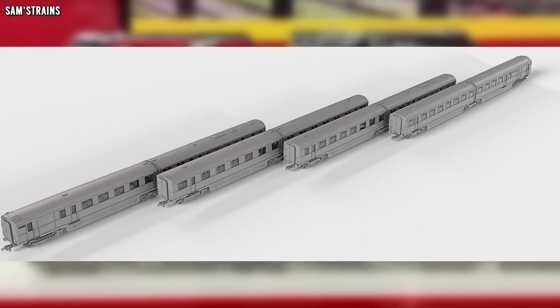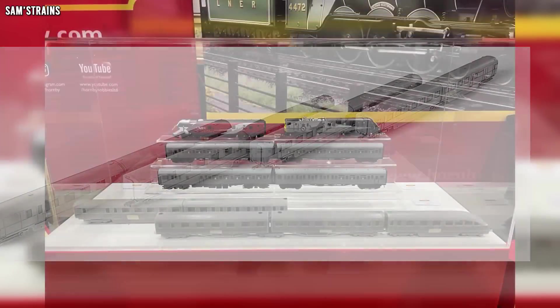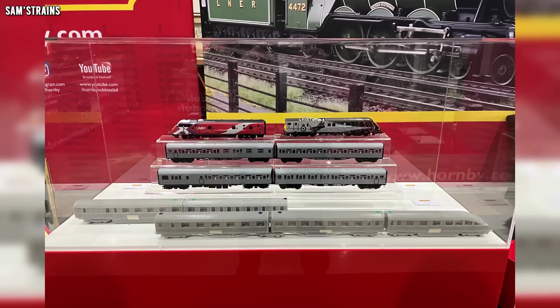Even though these are just digital renders rather than physical models, they do have some samples that were shown off at the Great Electric Train Show, although it's not entirely clear whether these are 3D prints or actual shots from the tooling. Head over to the Engine Shed blog if you're interested to read about it.